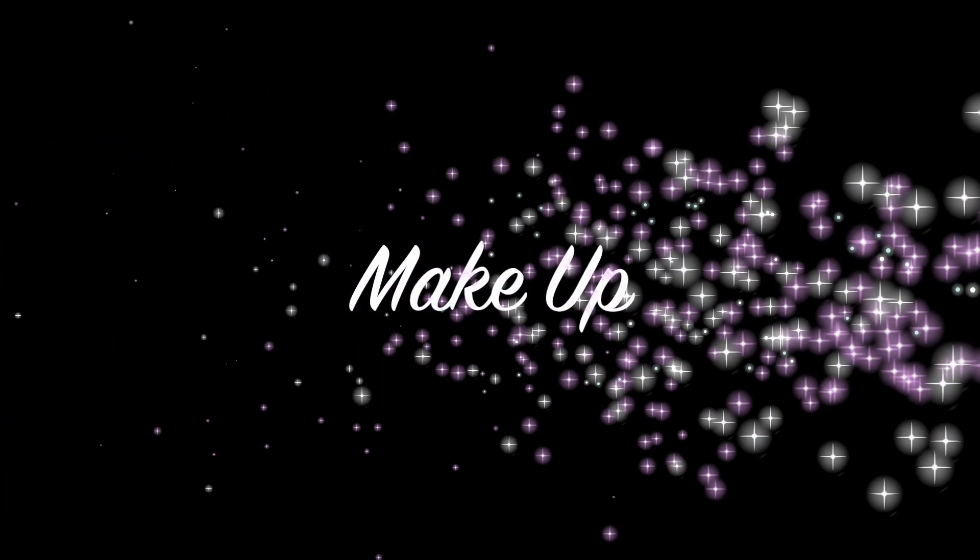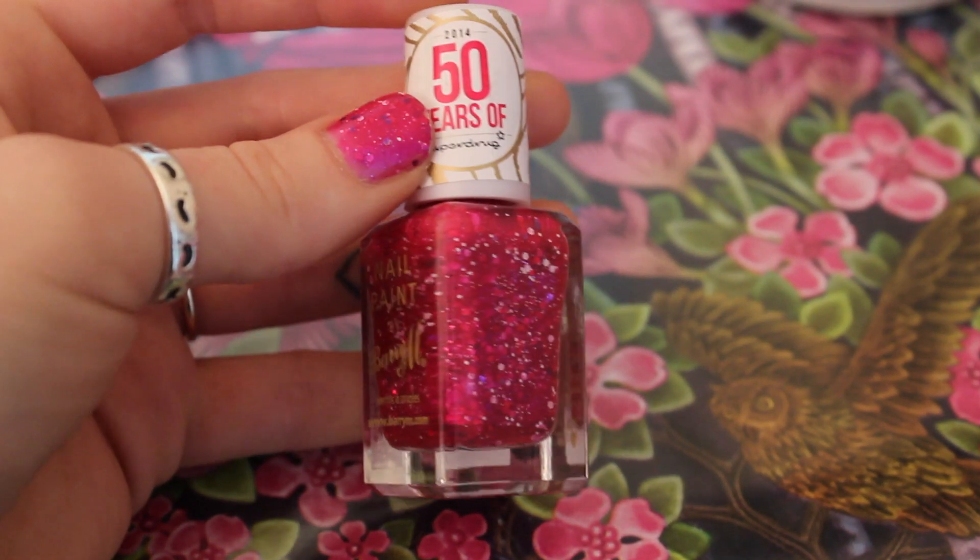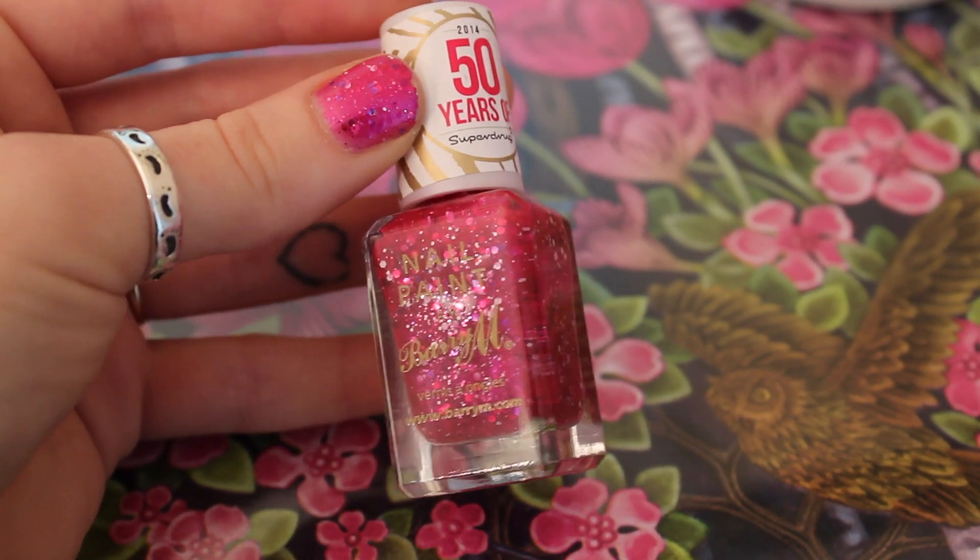On to makeup. I got this Barry M nail varnish — this is for celebrating 50 years of Barry M in Superdrug and they have a 3 for 2 on all cosmetics in Superdrug at the moment. I got this and it's the colour I'm wearing right now — it's got these chunky glitter bits inside and they're really pretty. It needs two coats but it's great for summer. Barry M is one of my favourite nail varnishes — my whole collection is basically Barry M. It's nicely pigmented and you could get away with one thick coat, and it dries really quickly.